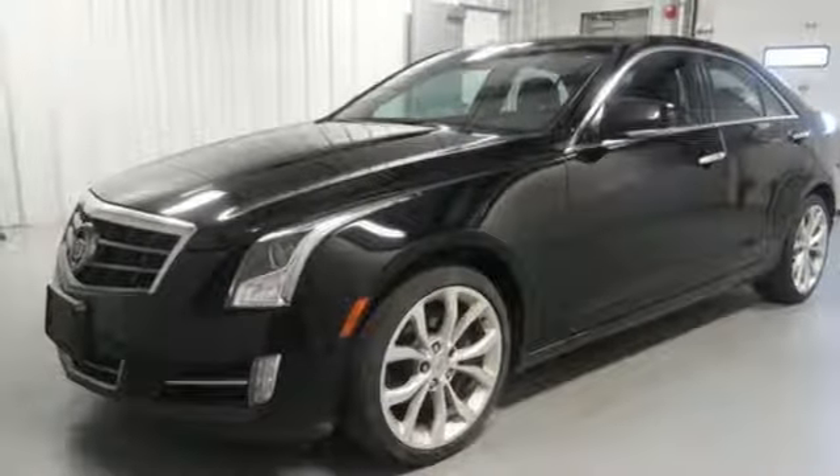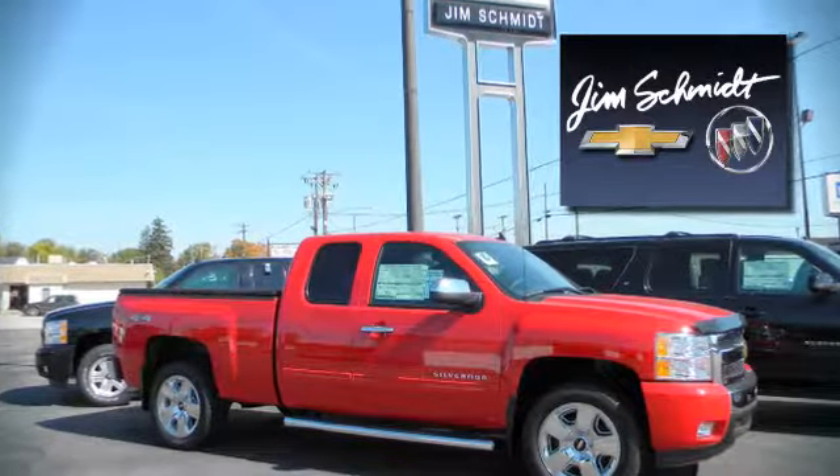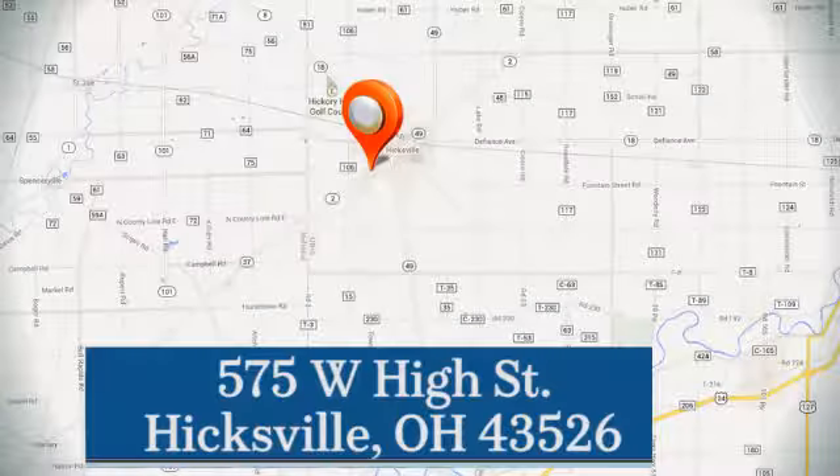Come in today. Jim Schmidt Chevrolet Buick — stop in and see us at the dealership today. We're located at 575 West High Street in Hicksville.